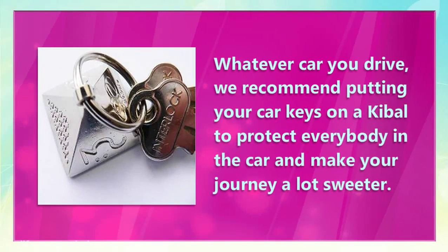Whatever car you drive, we recommend putting your car keys on a key bell to protect everybody in the car and make your journey a lot sweeter.